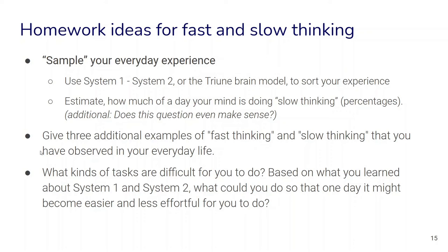You can also come up with more examples of fast thinking and slow thinking from your everyday experience. We can also reflect on this: if we know that fast thinking is the result of a lot of experience over time, we can ask ourselves what tasks are difficult for us to do, and — based on what we've learned about System 1 and System 2 — what could we do so that one day those tasks might become easier and less effortful?